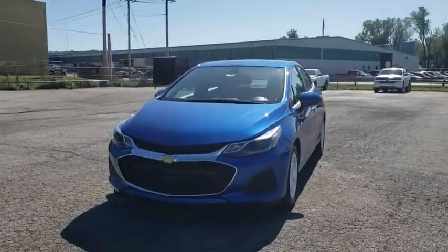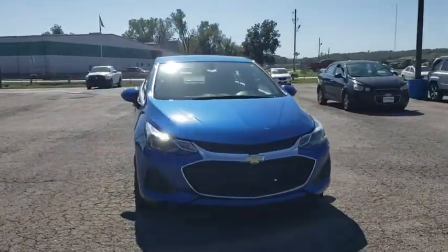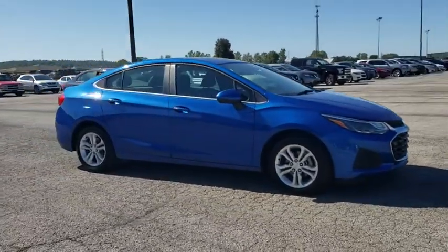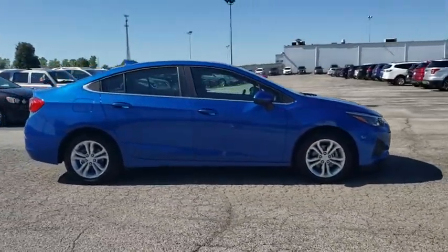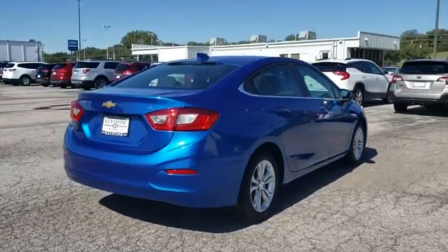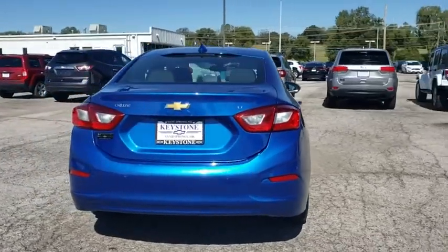Looking for the right vehicle? Check out the 2019 Chevrolet Cruze. The Cruze Blueprint calls for more than you'd expect. This vehicle has less than 5,000 miles. If affordable style and reliability are what you're looking for, this vehicle couldn't be more perfect. Drive it today.